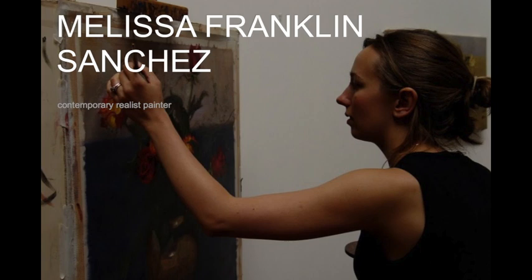What I would like to talk about today is Melissa Franklin Sanchez. Melissa was born in 1984 in England, and I've known her probably since she was about 20. I met her in Florence at the Florence Academy of Art. She was a graduate student there, having studied the humanities in England, especially ballet. I met her when she was a student and she has become a mainstay here for her very precious paintings.